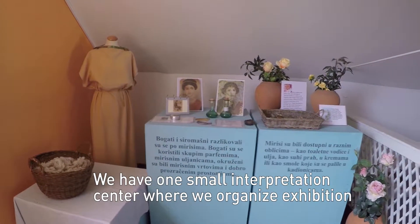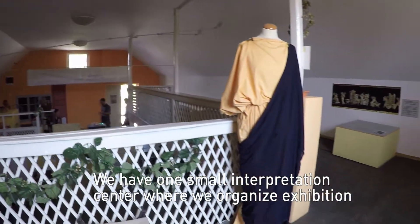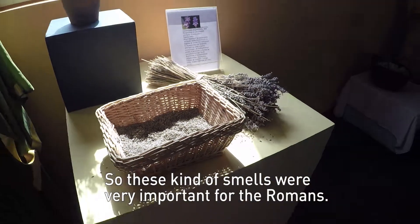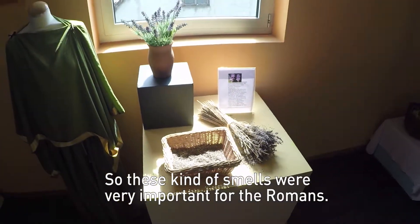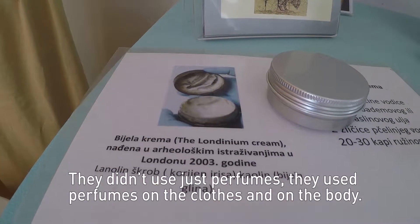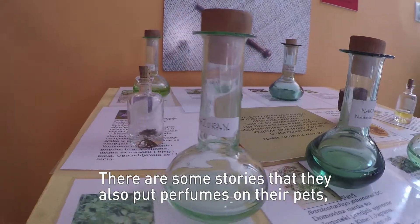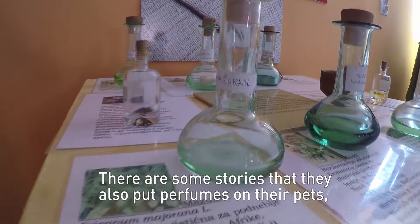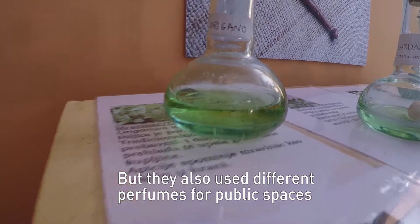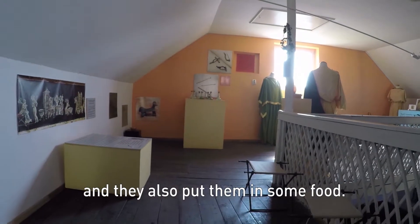We have one small interpretation center where we organized an exhibition with Roman perfumes and different scents. These kinds of smells were very important for the Romans — they didn't use just perfumes on the body; they also used them on their clothes. There are stories that they even put perfumes on their pets, for example on dogs. They also used different perfumes for public spaces, and they even put it in some food.